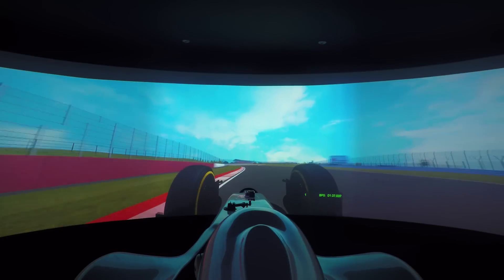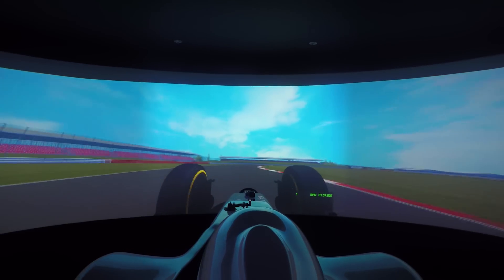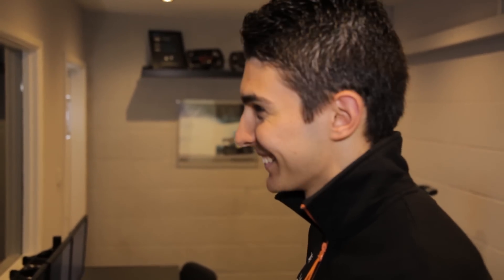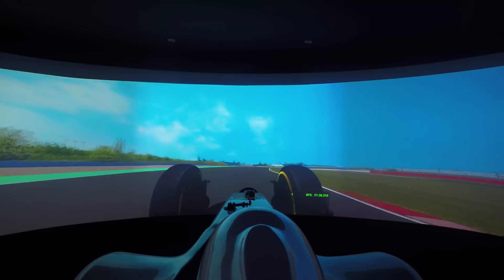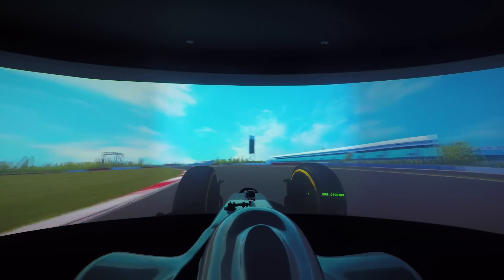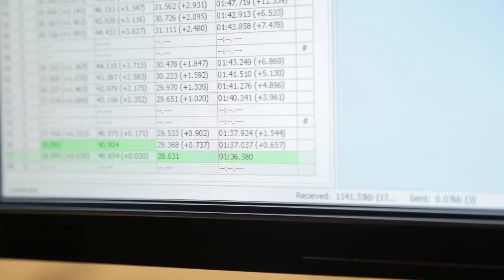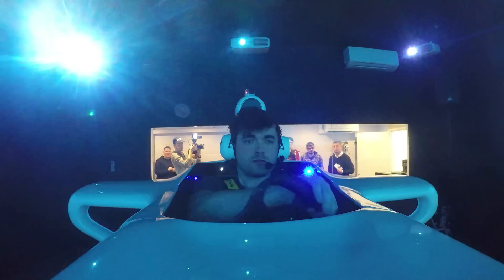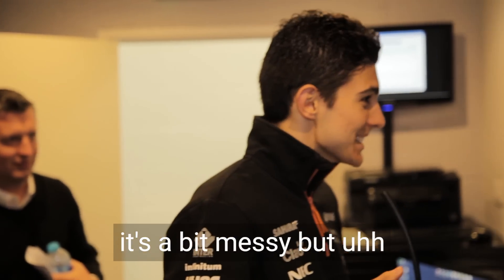Holy mother! He's on it — really pushing but making mistakes. He's trying to get all sectors together. That's it, mate! The potential was there, it's a bit messy, but...